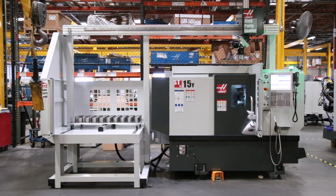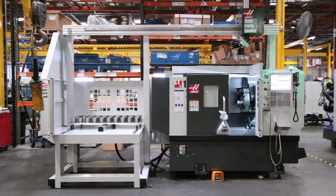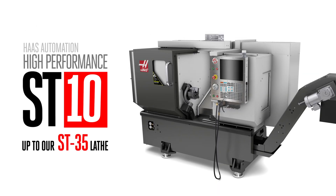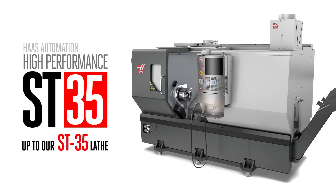Here, we've hooked the parts loader to our small footprint ST15Y, but the APL is equally adaptable to Haas' lathes, all the way from our small footprint ST10 up to our ST35 big bore lathe.